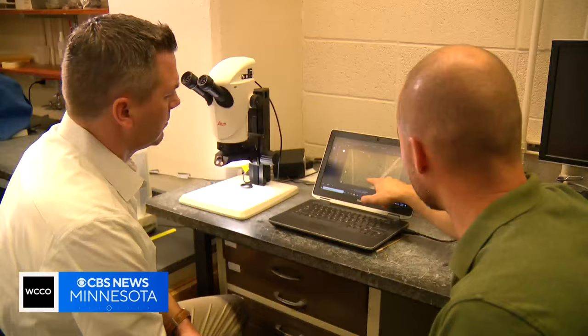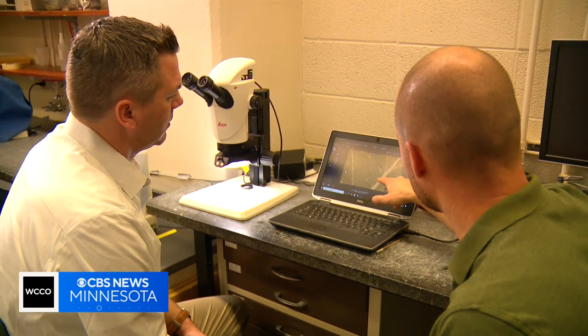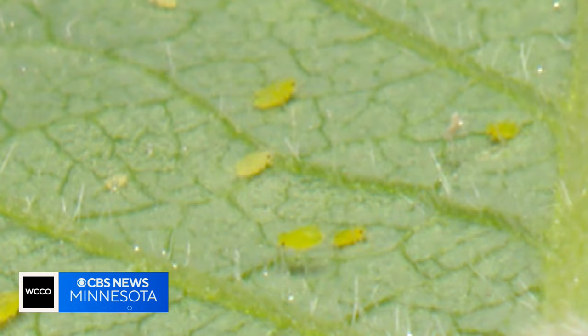Research being done this winter could greatly help farmers in the summer. The University of Minnesota is now using artificial intelligence and satellites to help farmers detect aphid infestations. John Lordson shows us how it works.